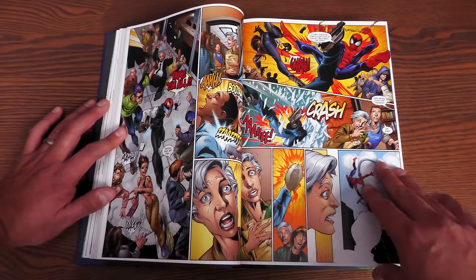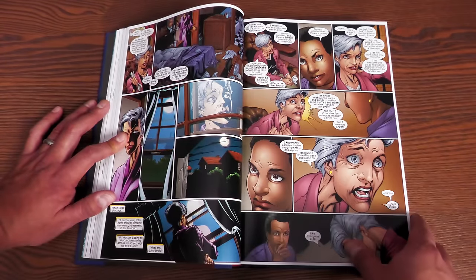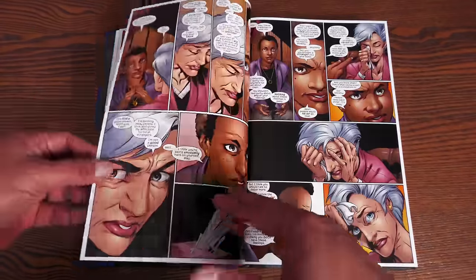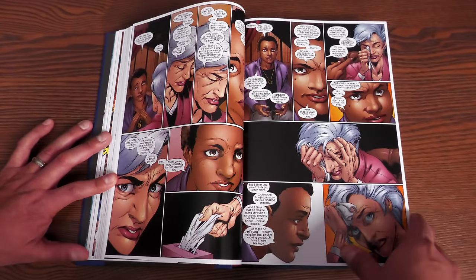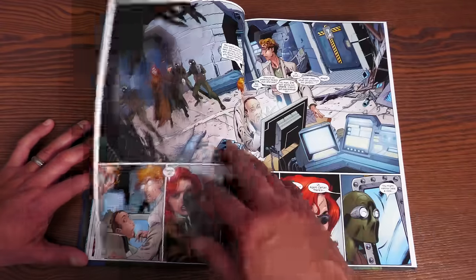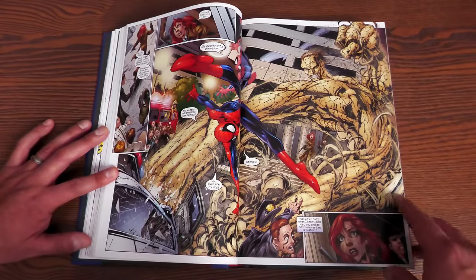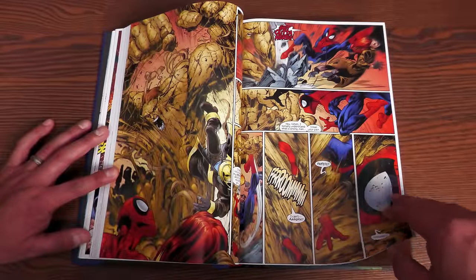He does get his costume back. I love the relationship between Peter and Aunt May here — she's having a hard time dealing with him disappearing all the time. She thinks he's lying to her, feels so disconnected from her nephew. So she's seeing a psychiatrist. That's a really good issue with a really good ending. Then we get the issue with Sandman and Ultimate Doc Ock, which leads directly into the Ultimate Six miniseries.